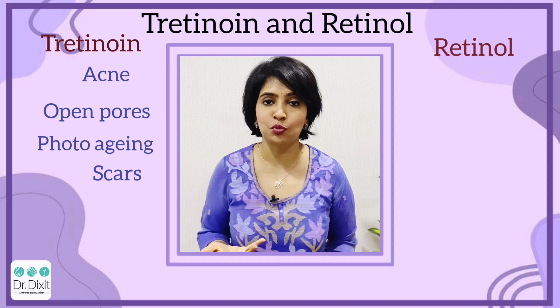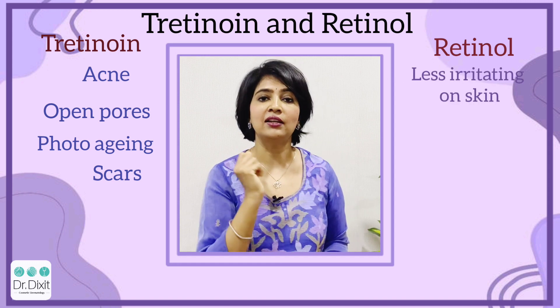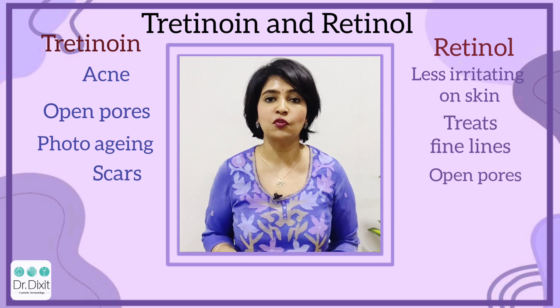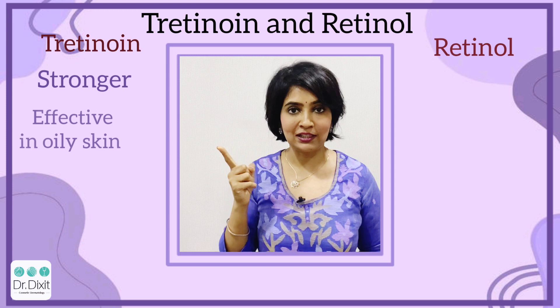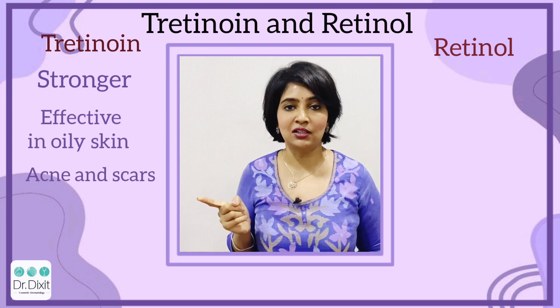Retinol is not only a prescription drug product but is also available in many anti-aging products over the counter. It is less irritating on the skin and can be used mostly to target fine lines, wrinkles, and open pores, but it really doesn't do too much for acne treatment. To sum it up, tretinoin is stronger and more effective in oily skin, and it is definitely very useful in acne and scar treatment.